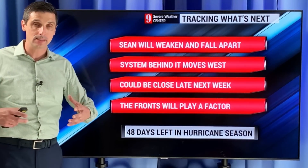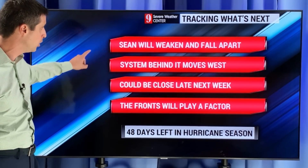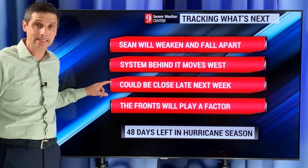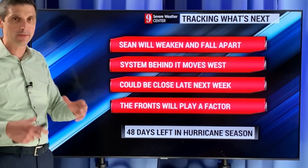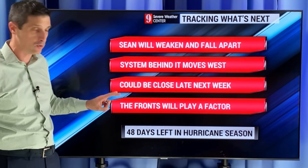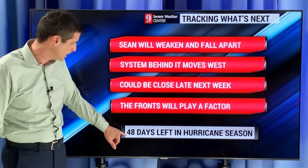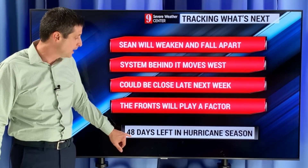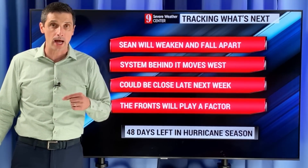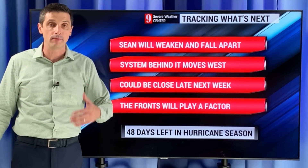All eyes on this system coming off the coast of Africa. Sean ahead of it will weaken and fall apart, but that system behind it will move to the west and could be close to us in the Caribbean by late next week. The strength and track I'll fine tune with you — keep an eye on those fronts. There'll be two fronts that will be very key in the track of this system. I believe it's 49 days left in the hurricane season. So again, a long-track system, rare for October. Thank you for sharing this channel, and I hope you have a good rest of your day.